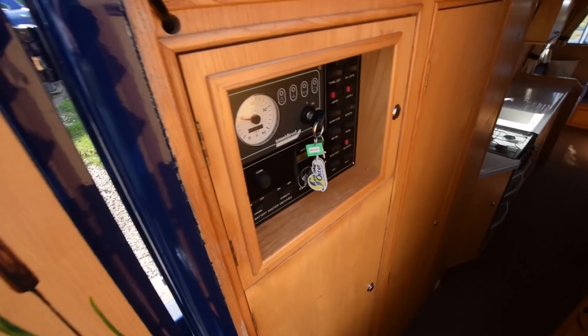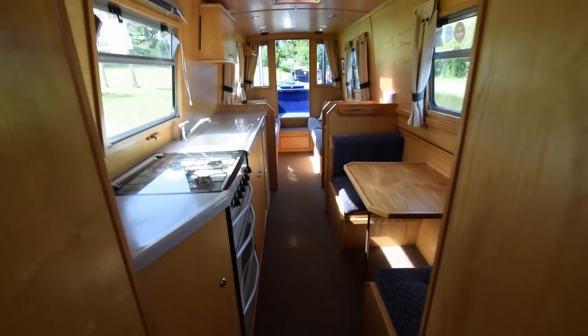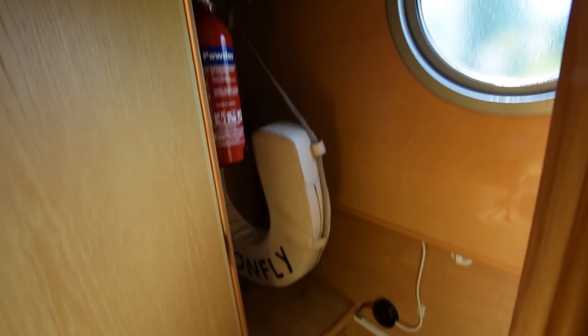Down into the boat we go. She's fitted out in American white ash, so she's very light and very airy. There's lots of storage on this boat — a big cupboard here, and next to it a huge bank of batteries on board.